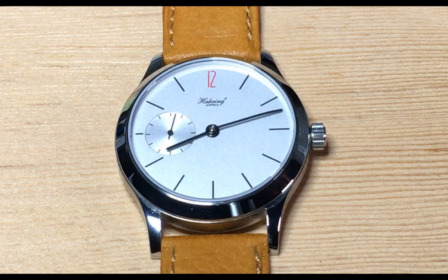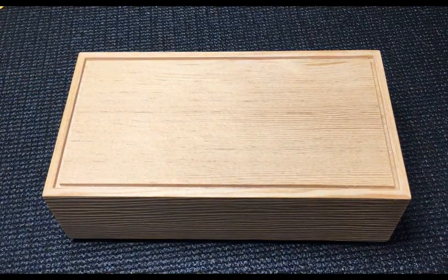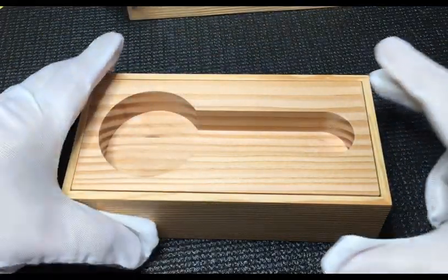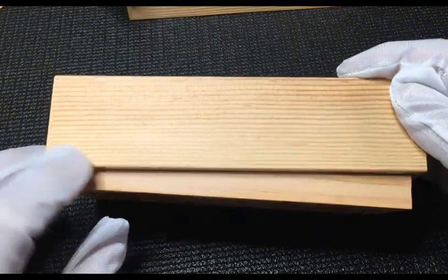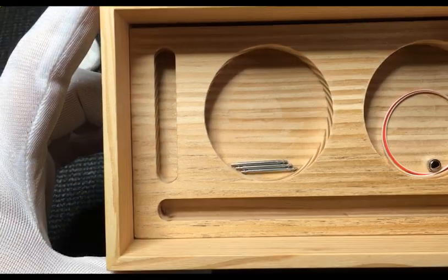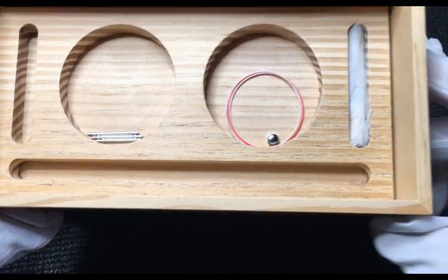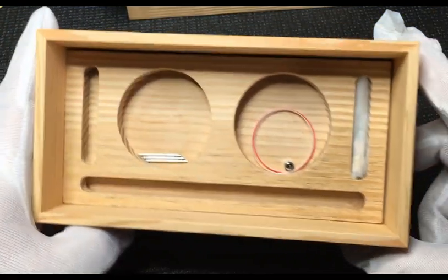I don't normally do an unboxing in videos, but I wanted to show what you get with the Höbling Two Felix. It comes in a wooden box with a little owner's manual. What's interesting is what's included inside: they include extra spring bars, two extra gaskets, a crown, and on the right-hand side a stem — so if this watch ever needs any service, you have the parts needed to do it.